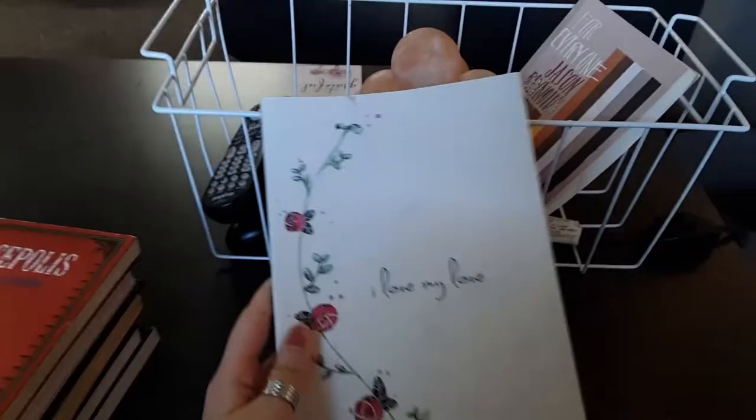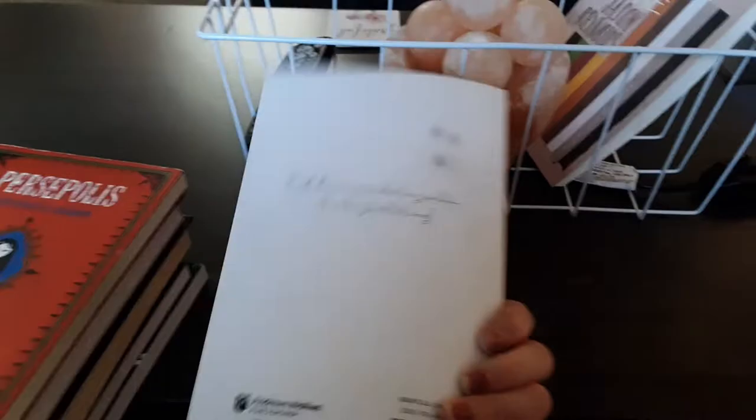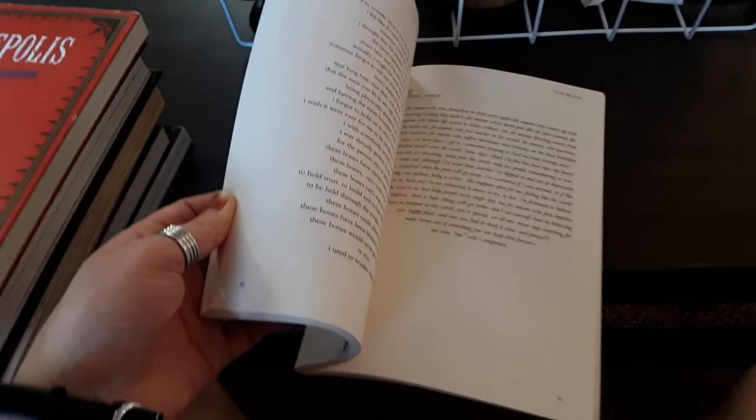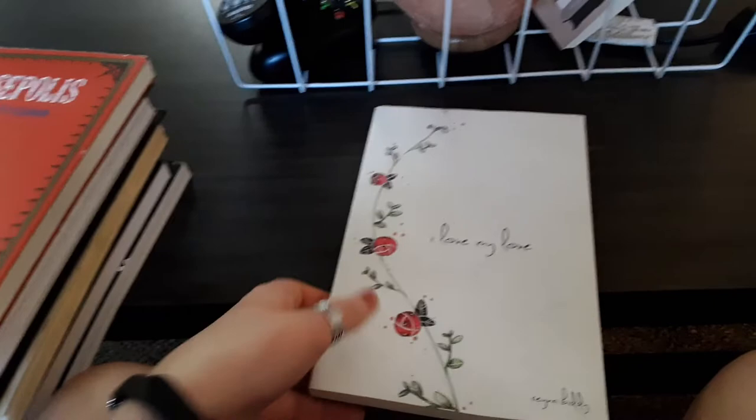The last book out here is I Love My Love by Reyna Biddy. It's a poetry book I found at Goodwill — I thought the cover was cute. My friend actually found it and read a couple pages inside, saying the poems were really cute. I think some of them are about motherhood, but I've only read about four pages. Eventually I'll get back to it — in the meantime it's just hanging out looking cute.